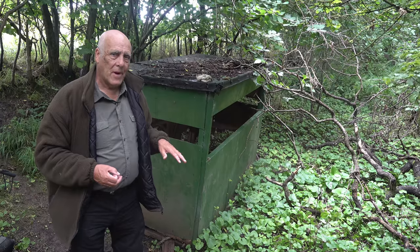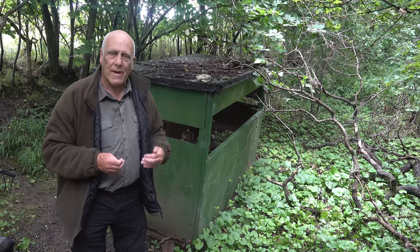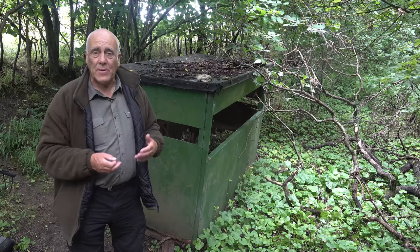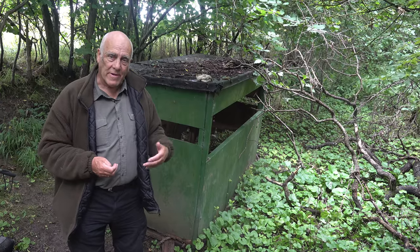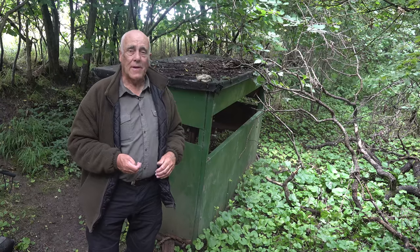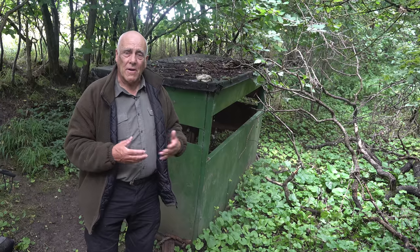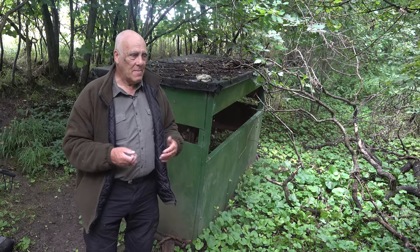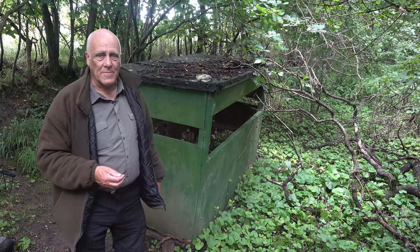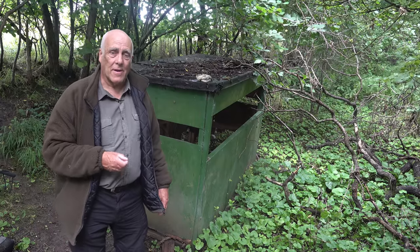But a hide has advantages: you feel enclosed, you're out of the drizzle and wind, you're more comfortable, and I can keep a stool in here. It did work — for the next couple of springs I put some time into badgers and photographed them just here. I still didn't put as many evenings in as I should have, but I did get pictures. This hide has been here all this time and I use it a couple of times each spring.